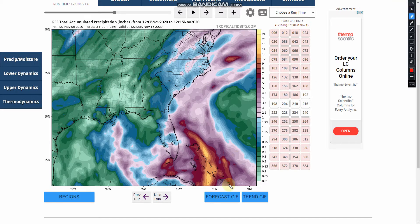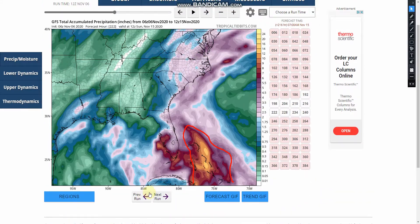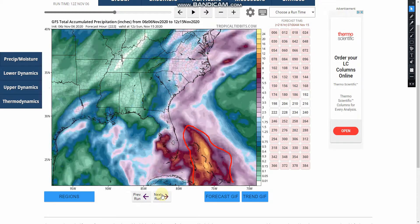At this time, I'm going to highlight where the heaviest rain is going to be. In this model run, it shows the heaviest rain being by the Bahamas, but if we go back to a previous run it shows almost the same thing. Two runs ago it showed it over Florida and the Florida Keys, but the past two runs have been shifting more southeast.